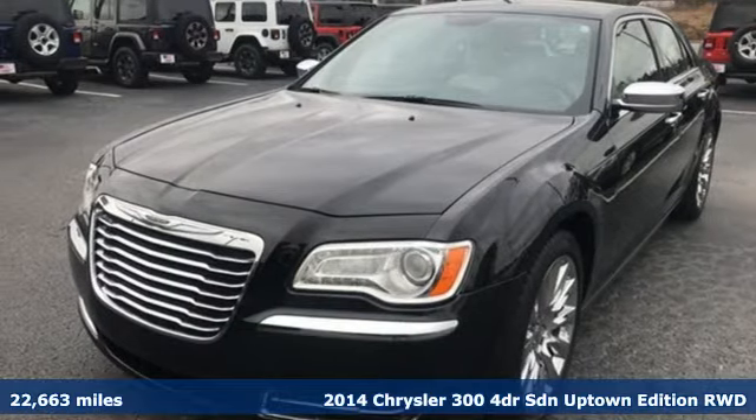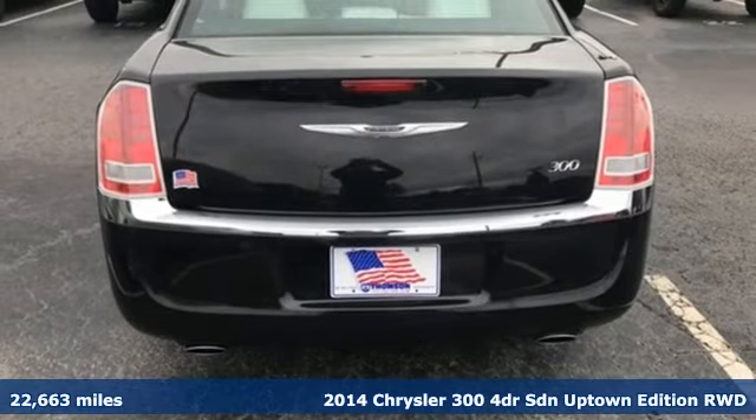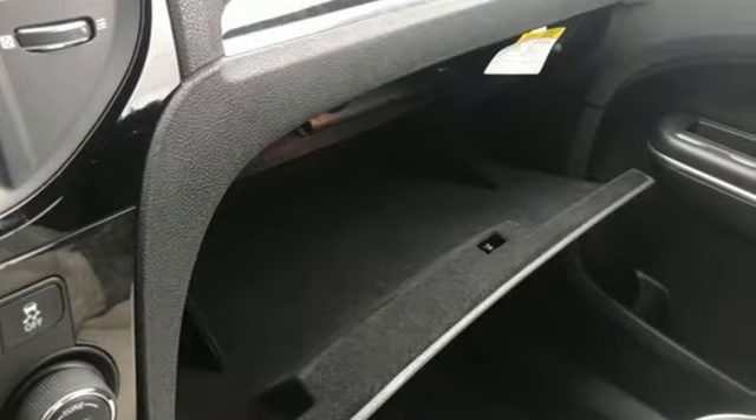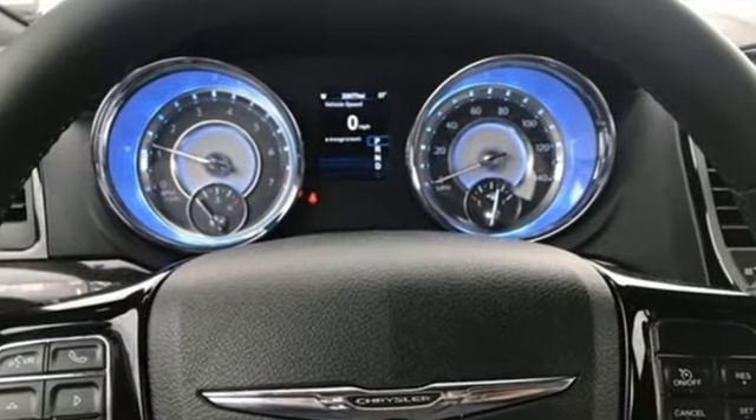It's a 2014 Chrysler 300. It's exceptional in every way, from its aggressive exterior to its soft, luxurious interior. This Chrysler 300 sets the standard for stunning. You'll look forward to every drive with features like these.